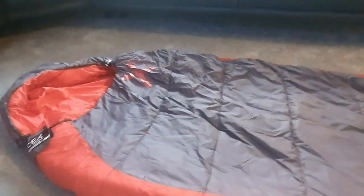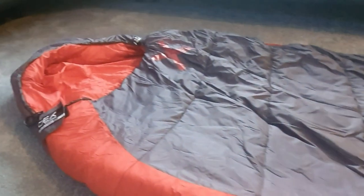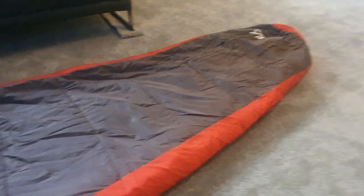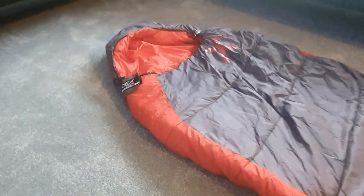The first thing I'm going to look at is the loft — and as you can see, there is none. This bag has probably been used twice. It hasn't been stored compressed — only compressed once or twice — and it's been stored in its normal bag. It's a synthetic bag so there's no particular need to keep it in a looser storage bag like you would with a down bag.